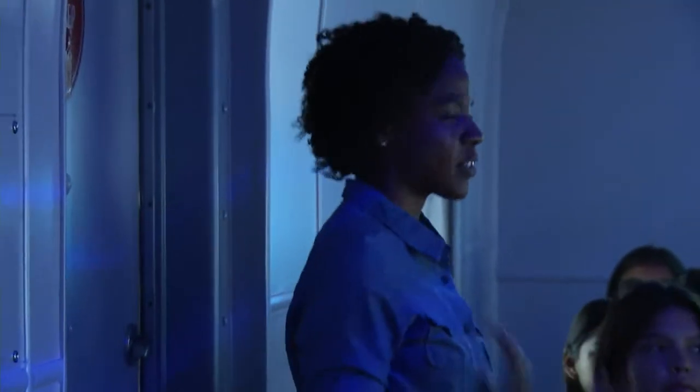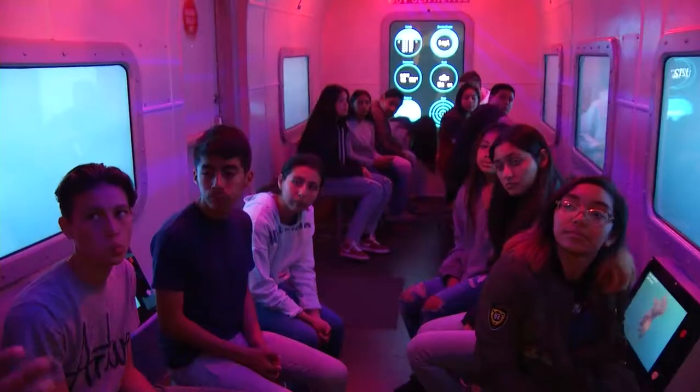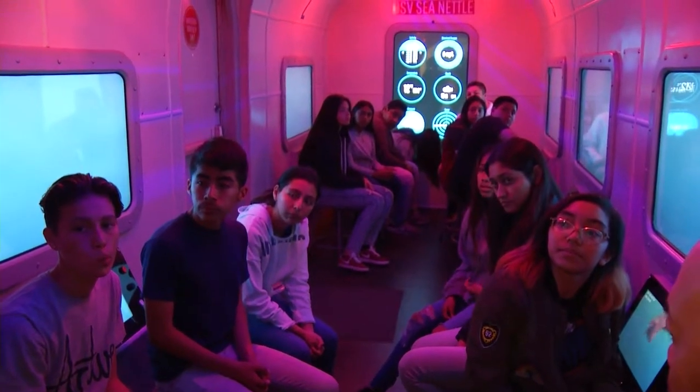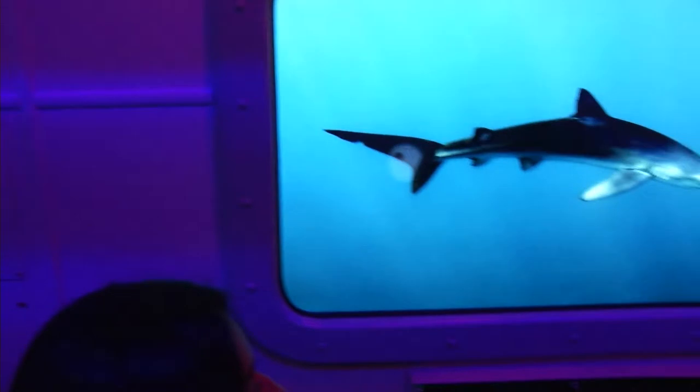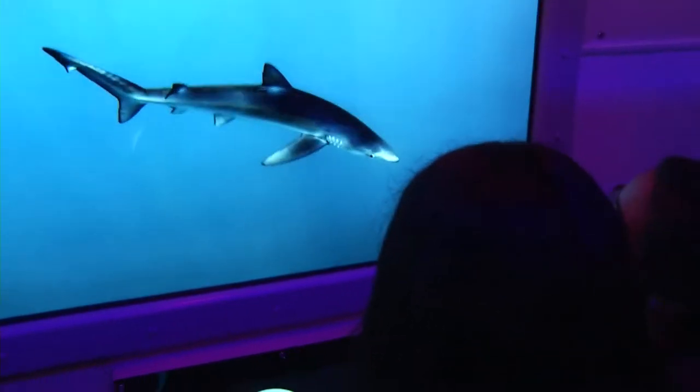"Can you guys maybe take a guess what it looks like we've turned this space into?" "A submarine." "Kind of looks a little bit like a submarine, yeah. So we're using this today for research — we're calling it a submersible." The Mobile Museum is a free program that brings educational exhibits from the Natural History Museum to elementary, middle, and high schools.